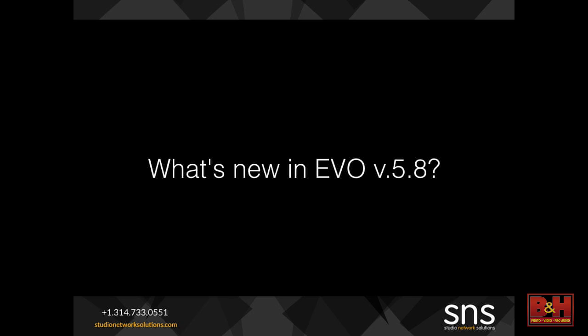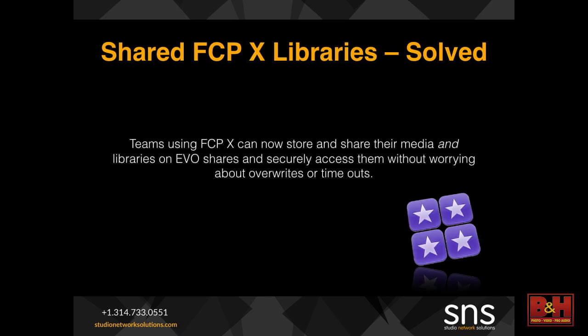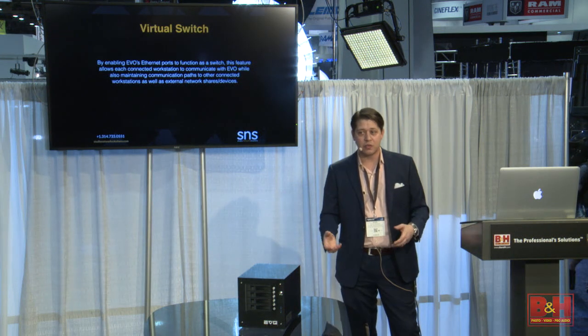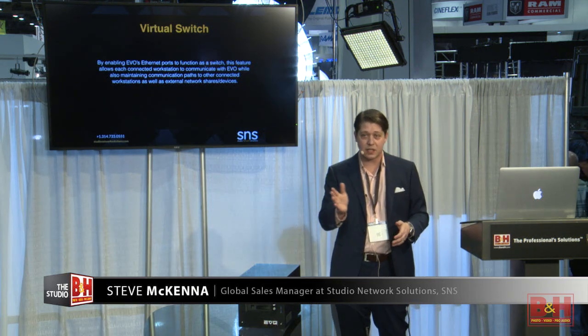We've also enhanced our software. Evo 5.8 is now releasing with lots of new features. We have the ability to share Final Cut X libraries safely and create alias files from libraries to events folders, allowing truly collaborative workflows for Final Cut. We've added a virtual switch functionality, which goes back to our open architecture — we really try to let you repurpose anything you have around. This allows us to take even old NAS servers or network storage from other vendors, plug them directly into the Evo, and re-share those out over the network.